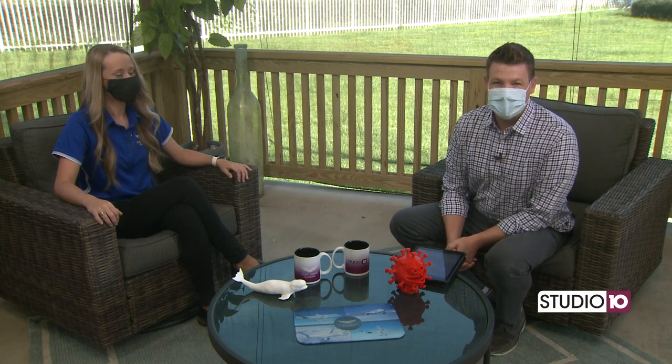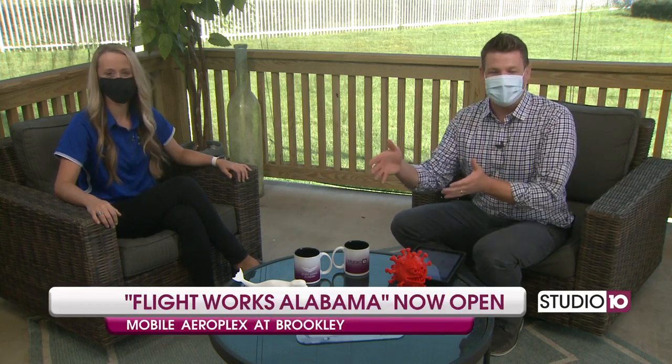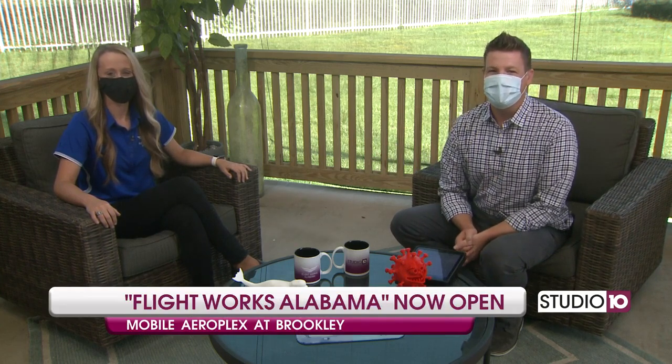Welcome back outside to our jet deck here at the Fox 10 studios. It makes sense that we call it the jet deck — that's actually for John Ed Thompson. But in terms of jets, we're talking about Flight Works. Flight Works Alabama is officially open in Mobile.